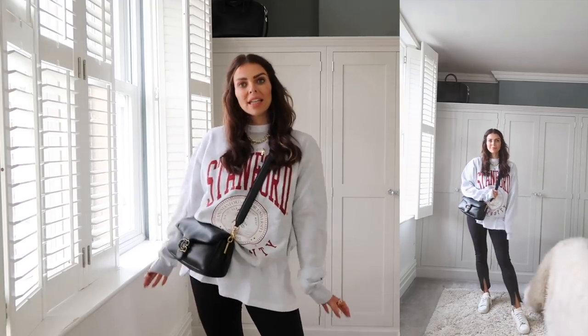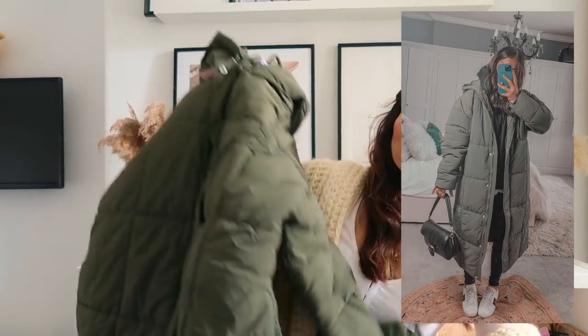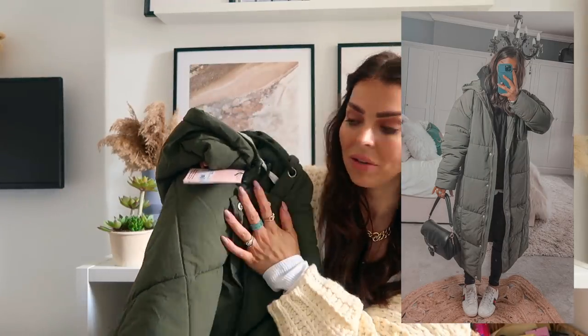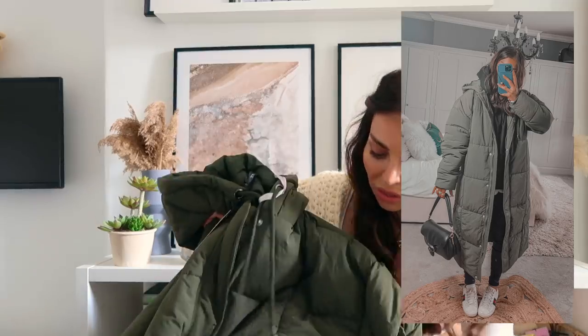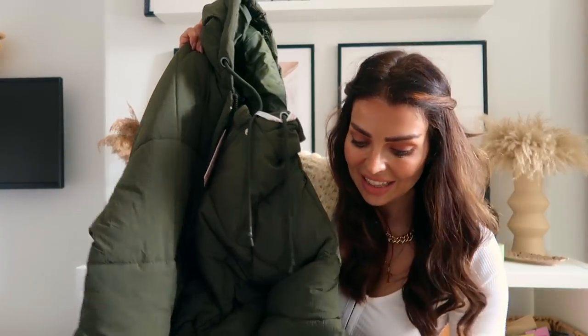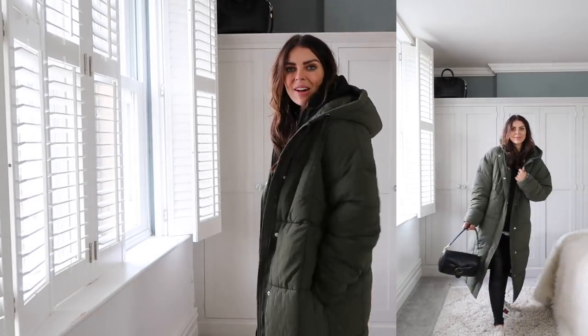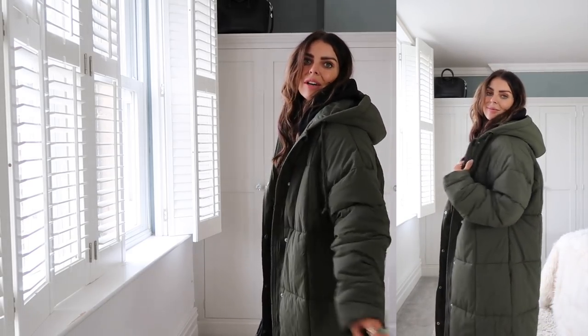I couldn't do an autumn haul without finding an amazing puffer jacket. I loved that it's khaki — it's still going to go with my neutral wardrobe, all my blacks, grays, and denim. The material is so nice and so thick. It's not waterproof, more shower-proof. They also do it in loads of other colours. This coat is so nice on — it is so warm. I put this on with a hoodie and I'm so hot, so it's definitely a really good one for colder days. Big thumbs up for this one.